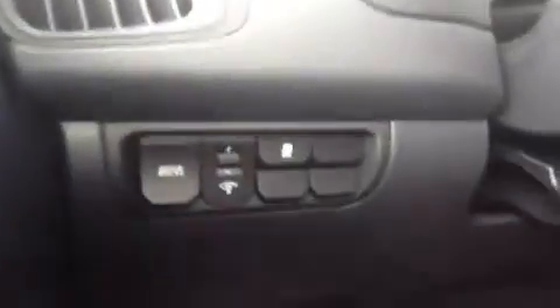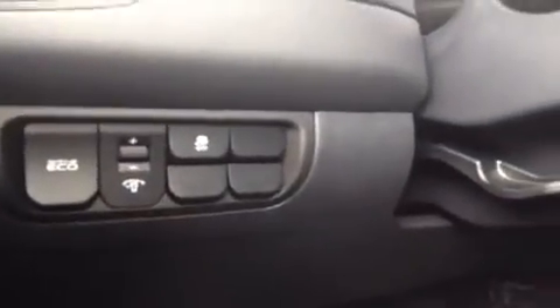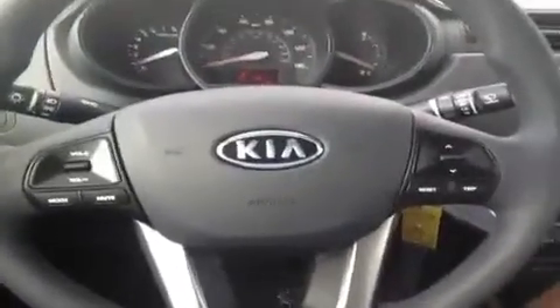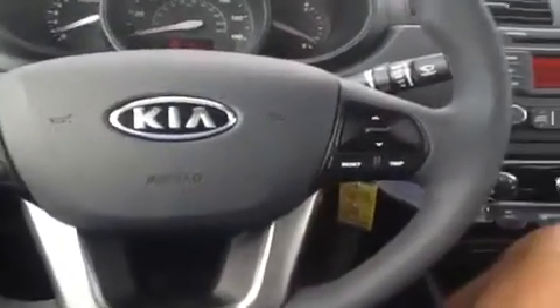Starting with the power windows, locks, and mirrors. Here we have the active eco control to help save on some gas, and the electronic stability for tighter turns. Here we have a bottle holder and steering wheel mounted stereo controls as well as trip controls. Both are within thumb's distance so you can keep your hands on the wheel as you drive for safety.